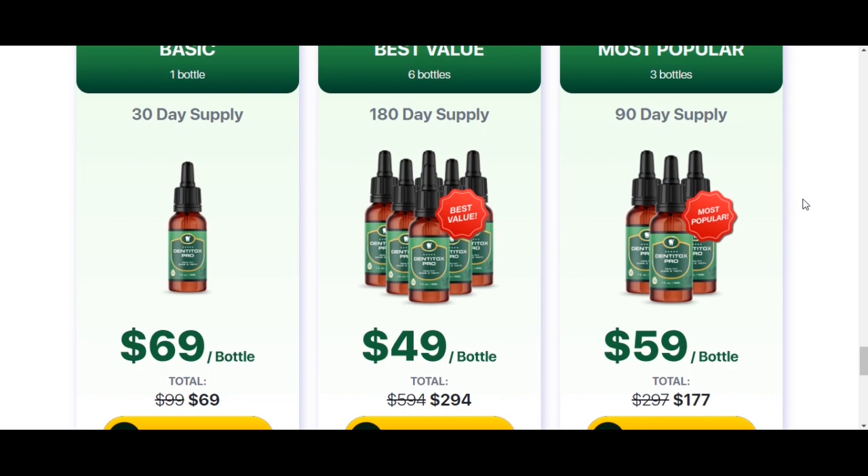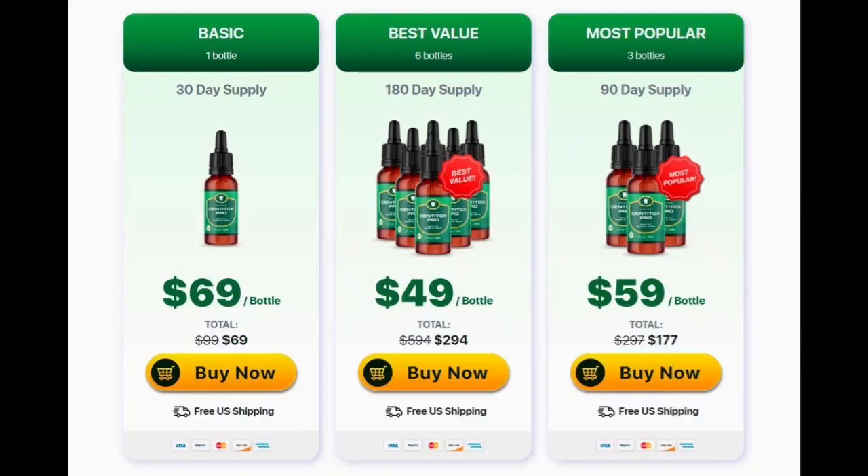I started searching for a product that would help me solve this problem without side effects, because I have type 2 diabetes. Dentitox Pro was a godsend for me — I finally got my boyfriend back, and he no longer complains about my breath. I'm really loving it, and he's really satisfied too.